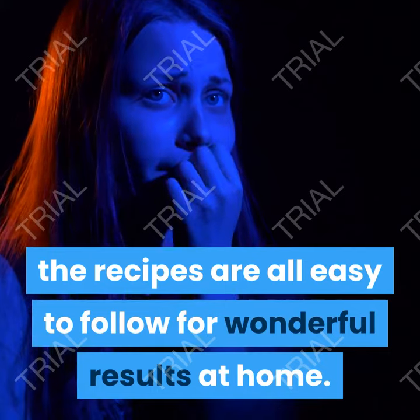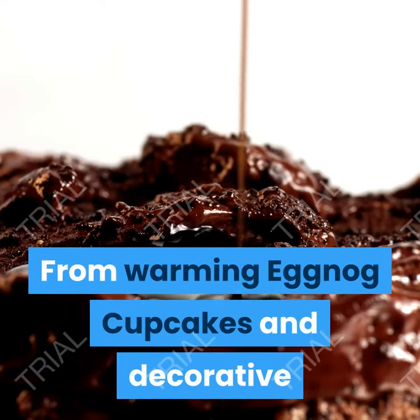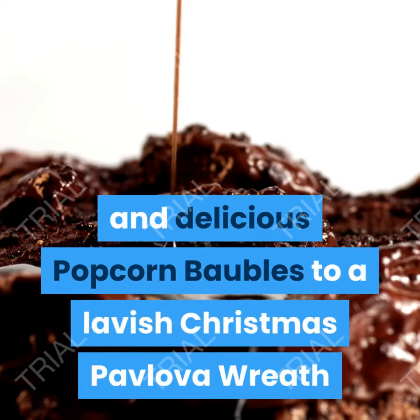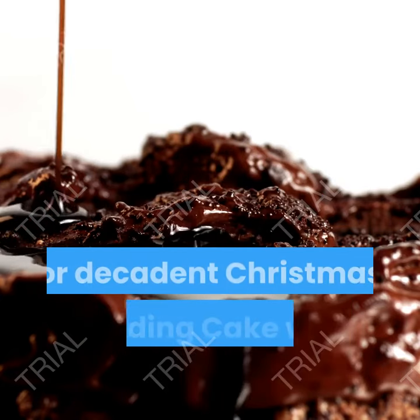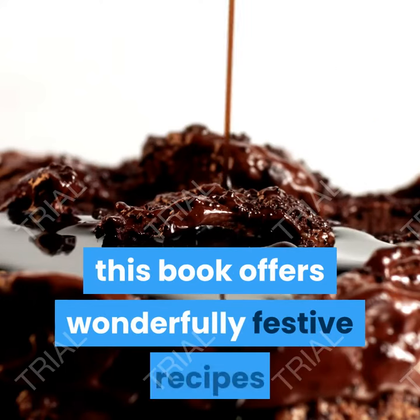From warming eggnog cupcakes and decorative and delicious popcorn baubles to a lavish Christmas pavlova wreath or decadent Christmas pudding cake with mulled wine icing, this book offers wonderfully festive recipes to make your Christmas baking a triumph.